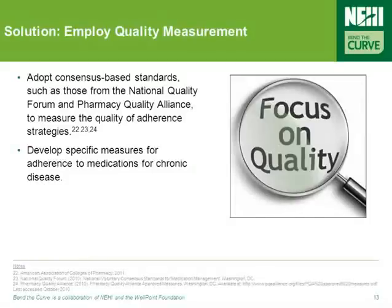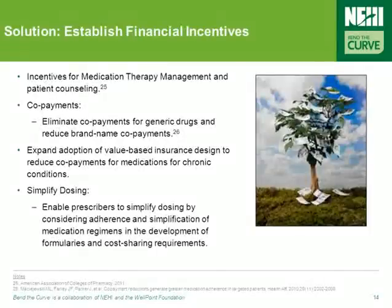A number of quality measures have been proposed regarding medication adherence over the last few years, with varying degrees of success. Experts have recommended policy actions which encourage the adoption of consensus-based standards to measure the quality of adherence strategies, such as those from the National Quality Forum and the Pharmacy Quality Alliance. One final way to improve medication adherence is the creation of financial incentives, including establishing incentives for medication therapy management and eliminating co-pays for generic drugs.